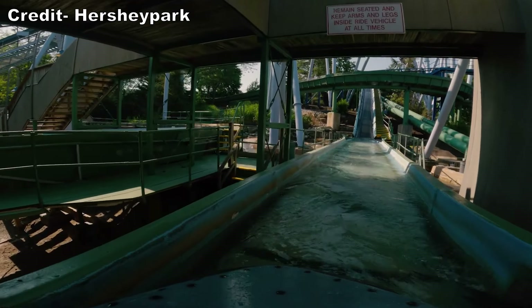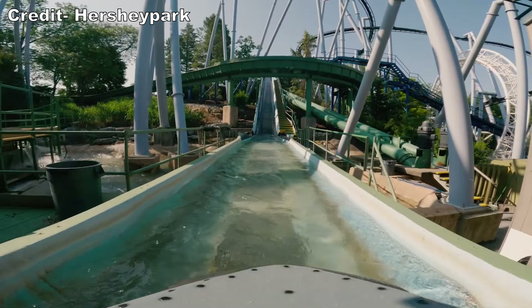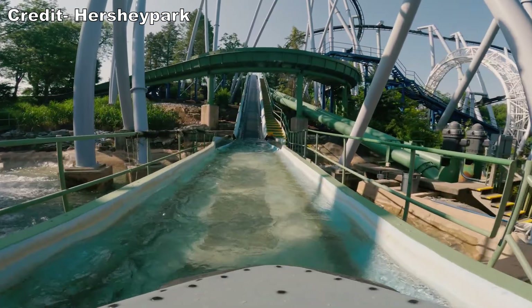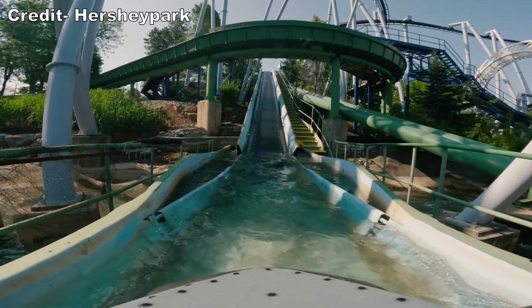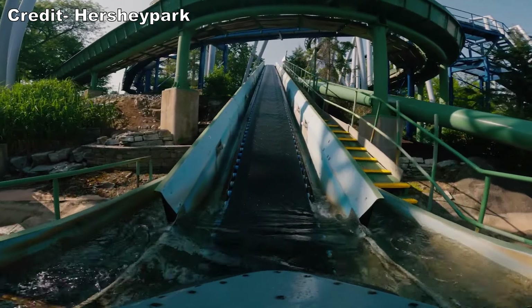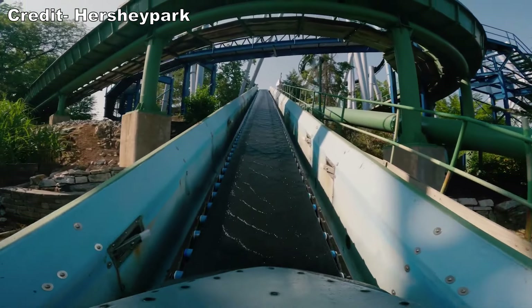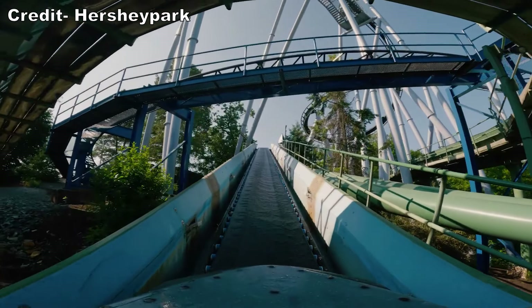Guests and employees have a sense of urgency loading and unloading. Some flumes have different seats or restraints, but Coal Cracker has none of that. It is just one continuous bench down the middle and guests sit in line holding onto the railing at the side. Once dispatched, you head up your first lift, which takes you up the hill, going underneath Super Duper Looper and Coal Cracker itself.